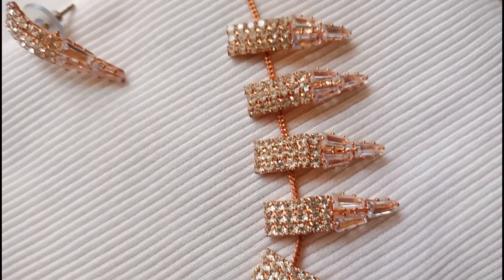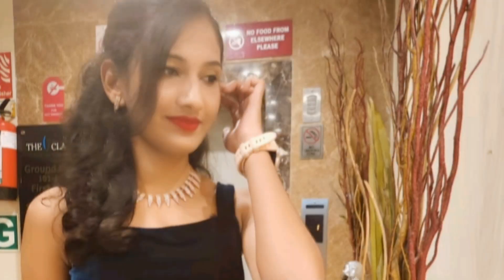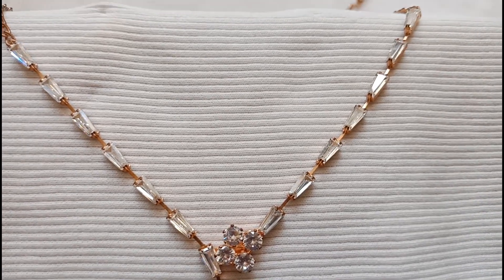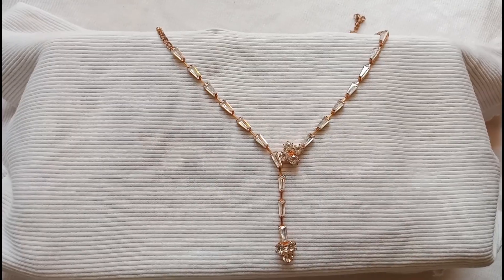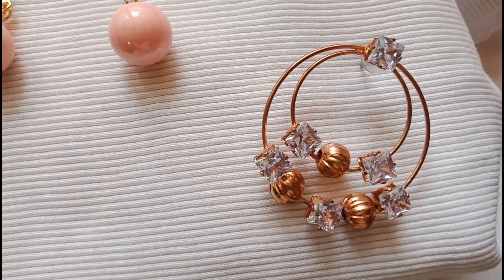This one is the fashion wear with body contrast, also very elegant. This is a simple neck piece that will match with dress tops, jeans, and skirts.